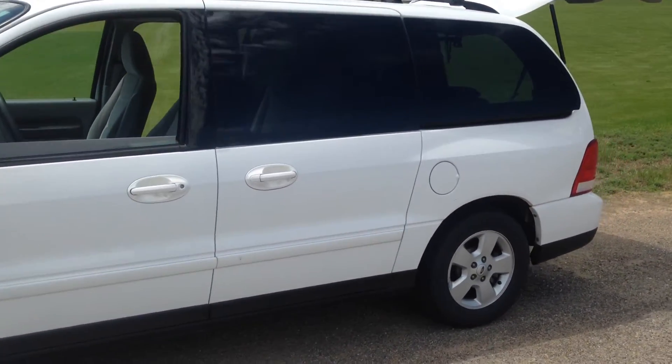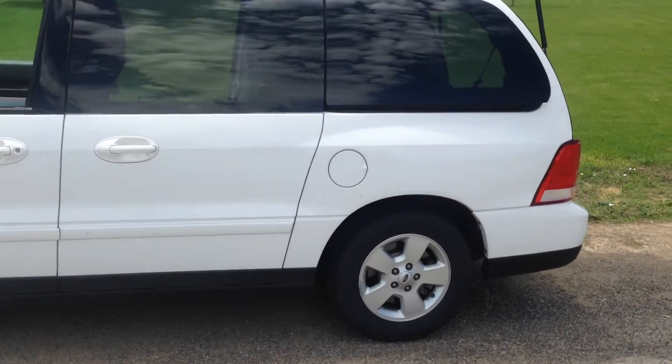It's in immaculate condition. It's got new tires — they've got about 2,000 miles on them.